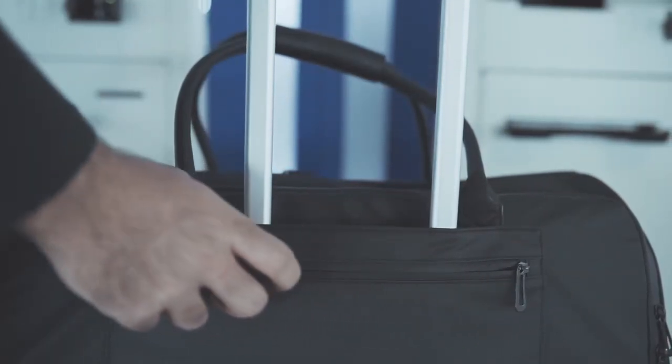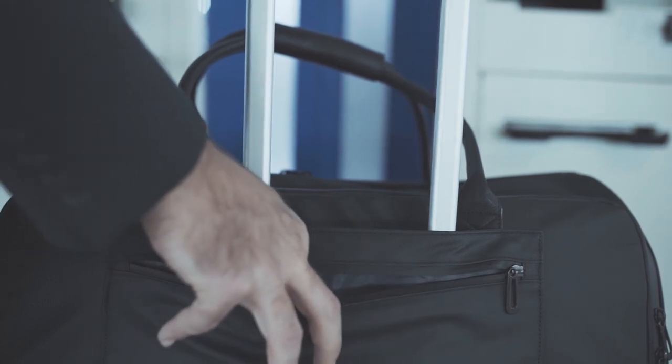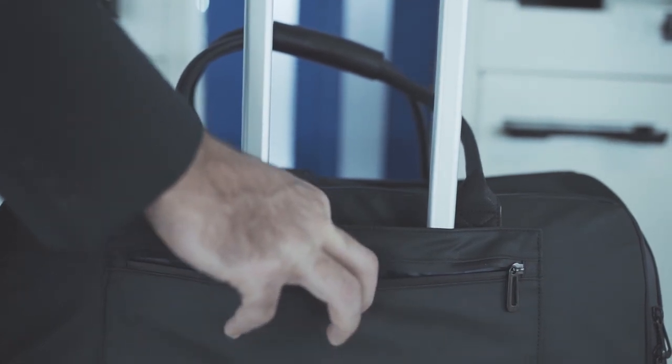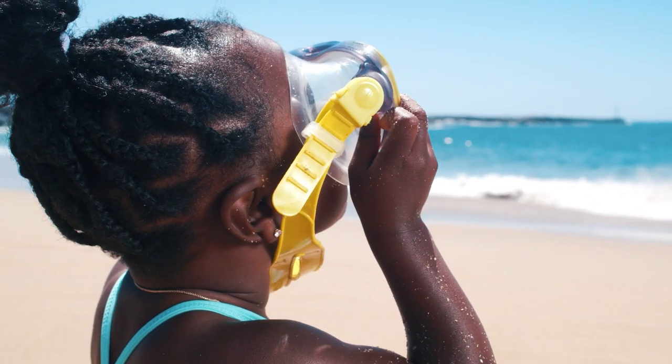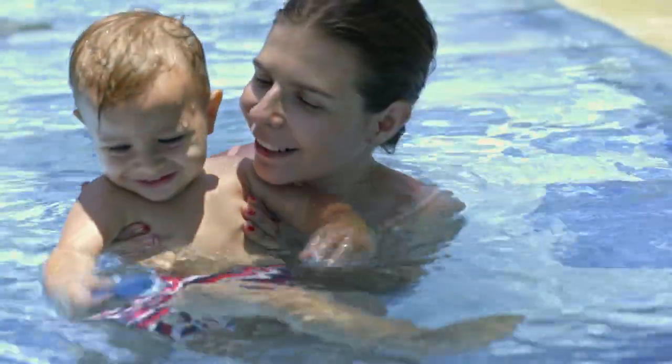Before you check in for your cruise, you drop off your luggage. So it's important to carry all of your booking paperwork, such as proof of reservation and your passports, etc. By having your swimwear and sunscreen readily available, you can dive into the fun without delay.